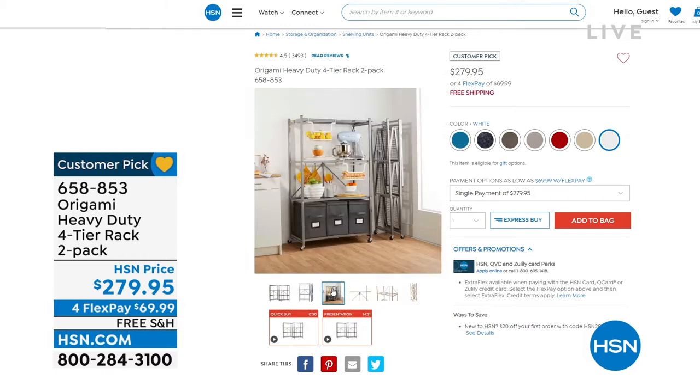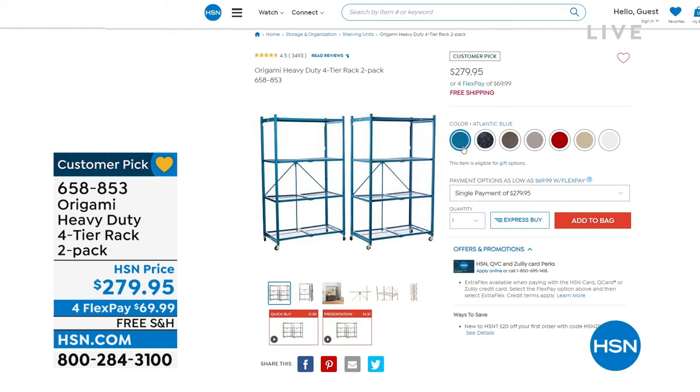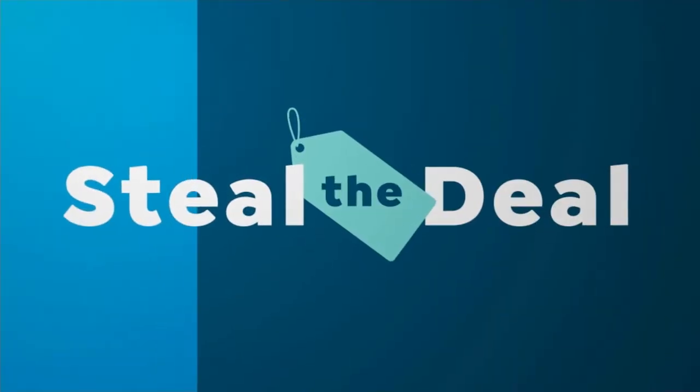That's item number 658-853. Origami is a part of our home — we've got it in the garage and have had it for well over a decade. It just looks as good as new, it never ages. We've got all sorts on there: kids' toys, seasonal decorations, some mulch. You name it, it's on there. 658-853 is your item number.